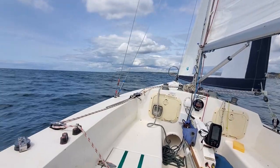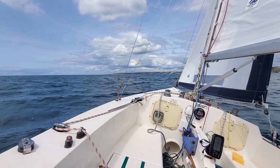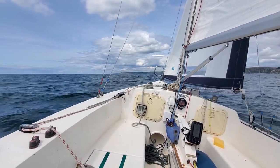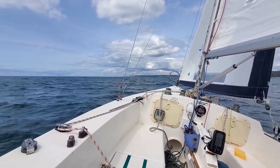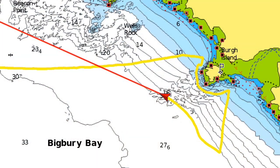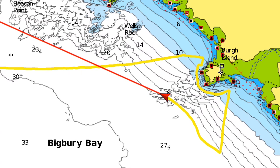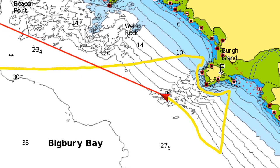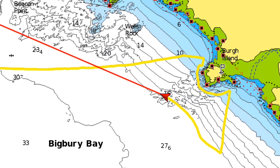Bottom speed's picked up a bit now, we're now three and a half knots and it looks like the wind's starting to pick up as well. Four and a half knots now. Looking at this chart, I think it might be a good idea to maybe tack and head into some deeper water. That might help the tidal stream pull me along.